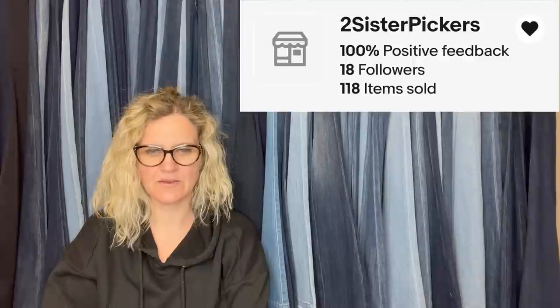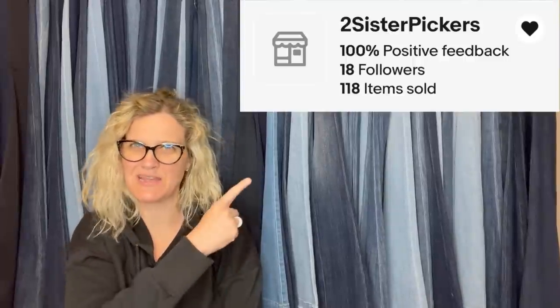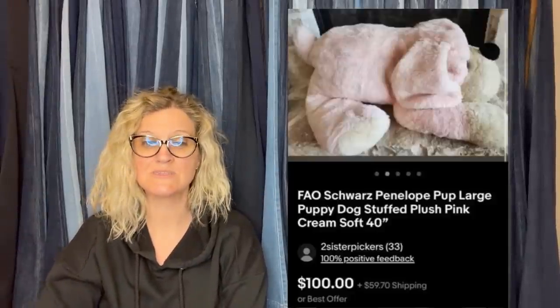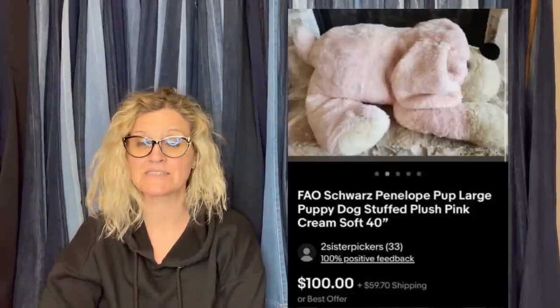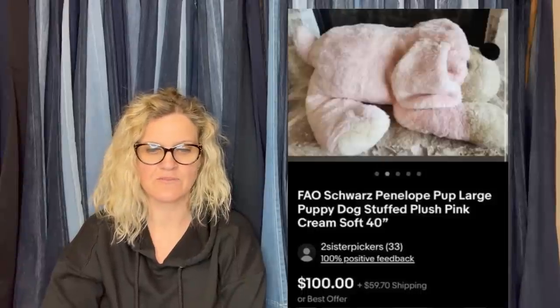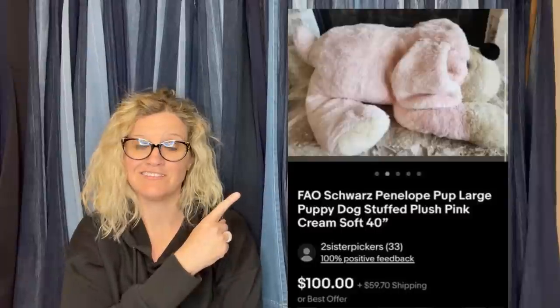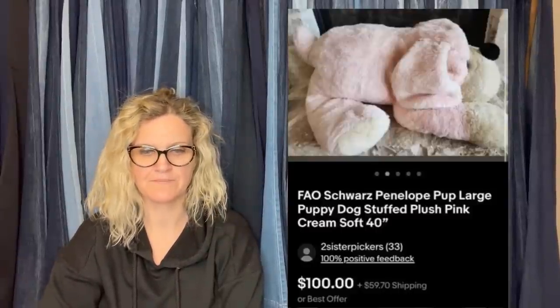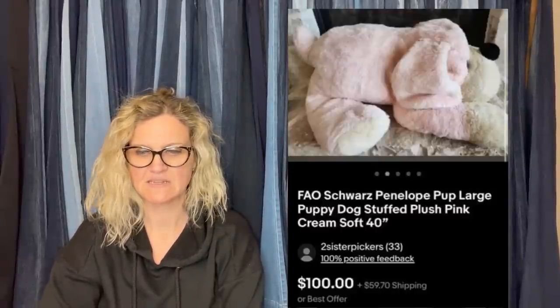Here is another one from Two Sister Pickers eBay Store. She also got this at the bins. It's a massive FAO Schwartz Pink and White Dog — so stinking cute. Listed for $100, took a best offer of $65. Shipping was nearly $60, so the buyer was all in for $130. These big plush, some of them can go for big money. It was a 40-inch dog.